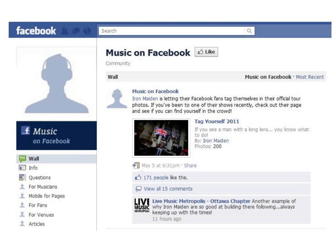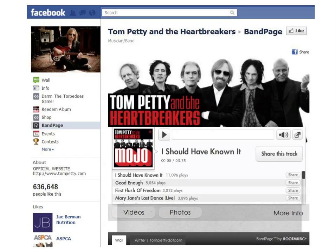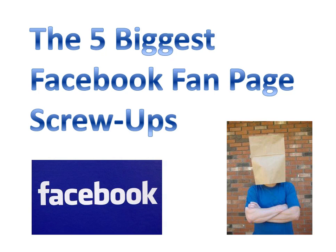Facebook — you already know it's the most prominent social media site on the planet. You probably also know that in addition to having a personal profile, you can create a fan page for your band, your music company, or yourself as an artist, or practically anything else. Having a Facebook fan page can be a great promotional tool, but like any tool, it can be used or abused. In this video, I will focus on the five biggest Facebook fan page screw-ups.